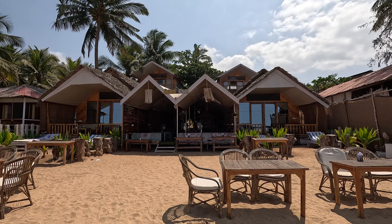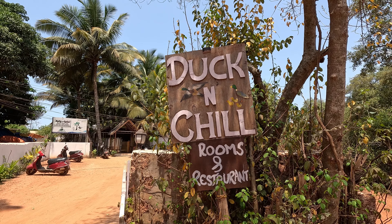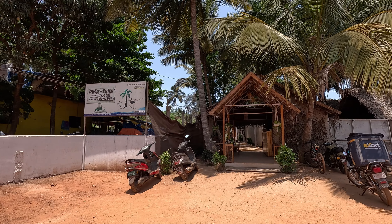I found one of the best beach stays in Goa — Duck and Chill in Agonda, South Goa. This is a pretty big property and as you enter you have a spacious parking which can easily accommodate cars and bikes.